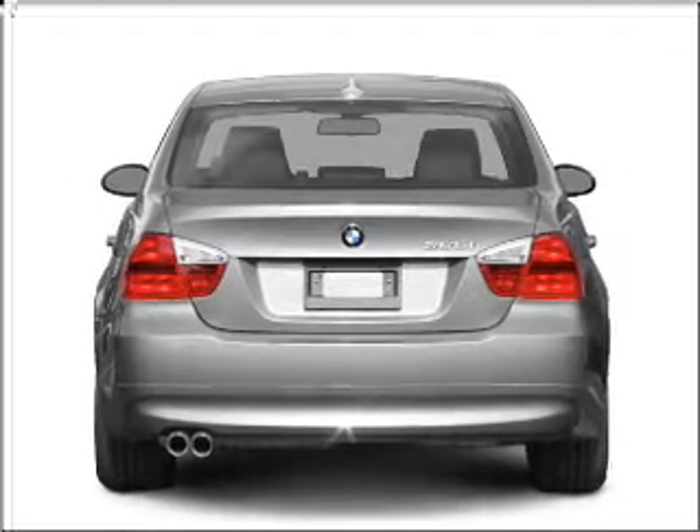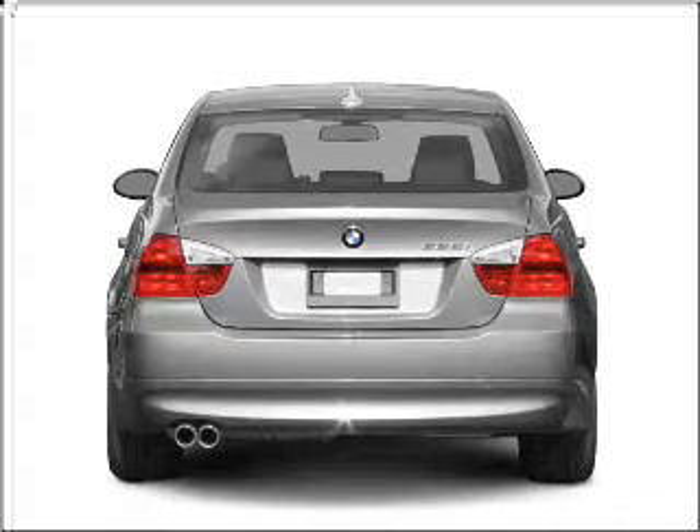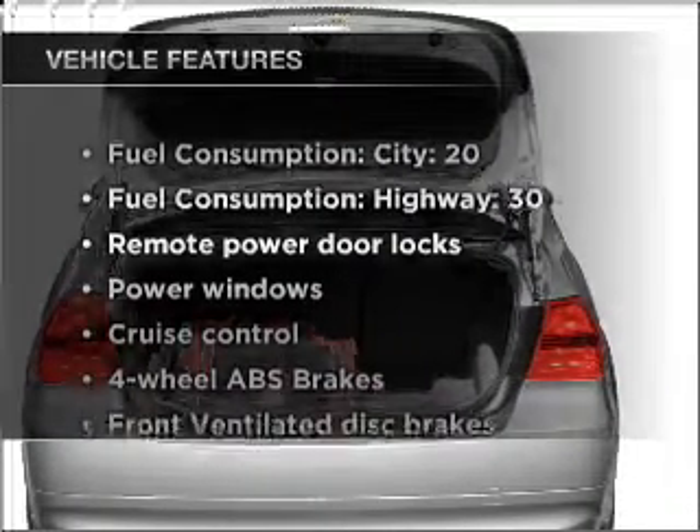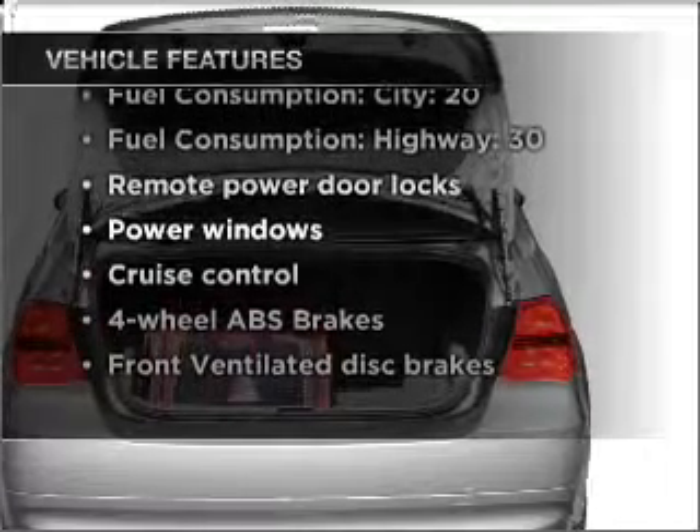You will appreciate the safety feature of anti-lock brakes. The sunroof lets fresh air in. And with these notable features, you won't want to miss out on the opportunity to own this amazing vehicle.